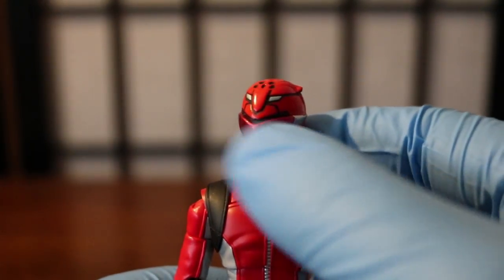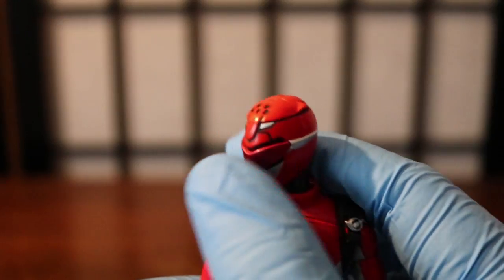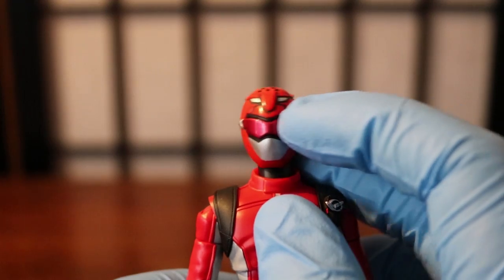There's a nice 360 ball joint on the head itself — it can pop off, which I would not do. Very beautiful design on the Red Buster helmet. The Go-Busters had my favorite design of all the figures, especially the visor and the spy motif going on. I really love it.